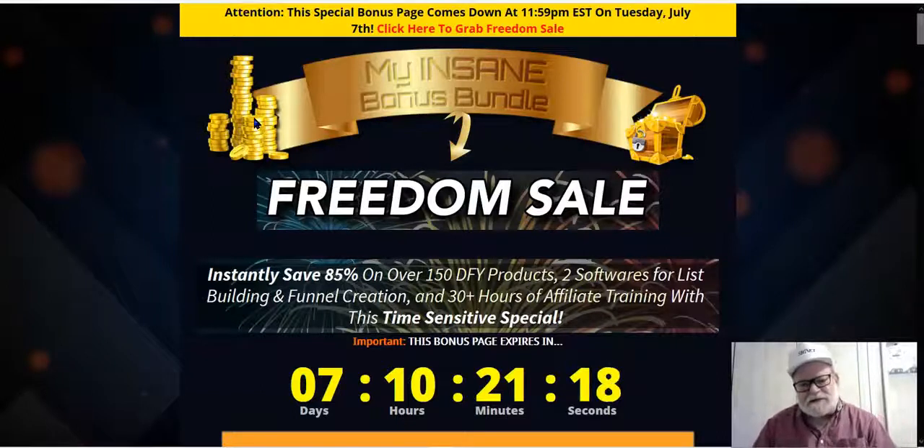Hey, it's Henry from ExceptionalMarketer.com, and today I'm going to review a new product. This is a Freedom Sale, which is actually not a new product, but it's a compilation of several older, successful products that are updated. The launch will take place on July 4th — that's why it's called the Freedom Sale. They're celebrating the 4th of July, and it will start at 9 a.m. on July 4th.